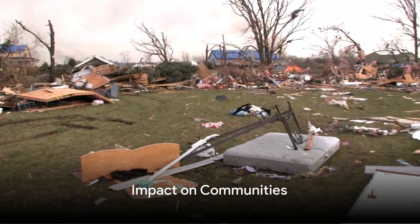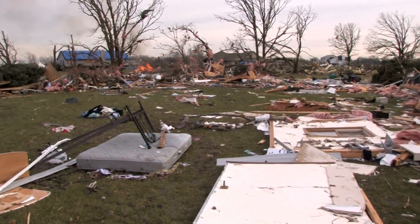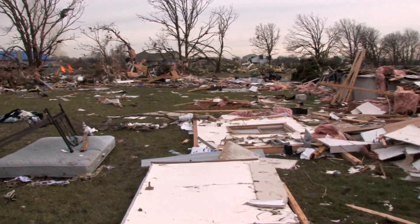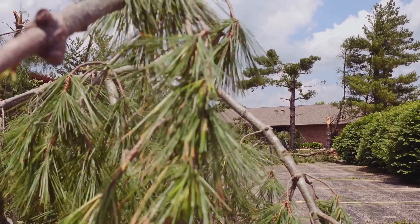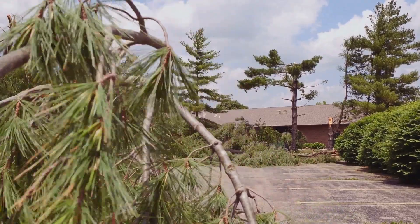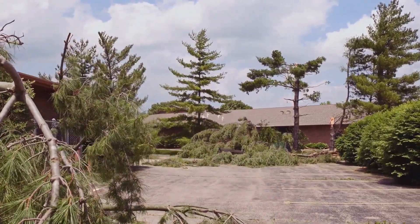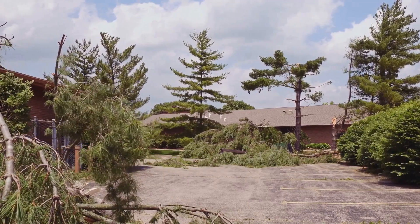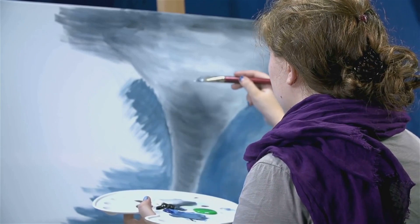The tornadoes left in their wake a trail of destruction and heartbreak. Communities that once thrived were reduced to rubble within moments. The landscape changed dramatically, as if the earth itself had been rearranged by an unseen hand. Homes, schools, and businesses all bore the brunt of the tornadoes' fierce power. The loss of life was staggering — the tornadoes claimed hundreds of lives, leaving families and friends in a state of shock and grief. Each life lost was a story cut short, a person loved and missed.